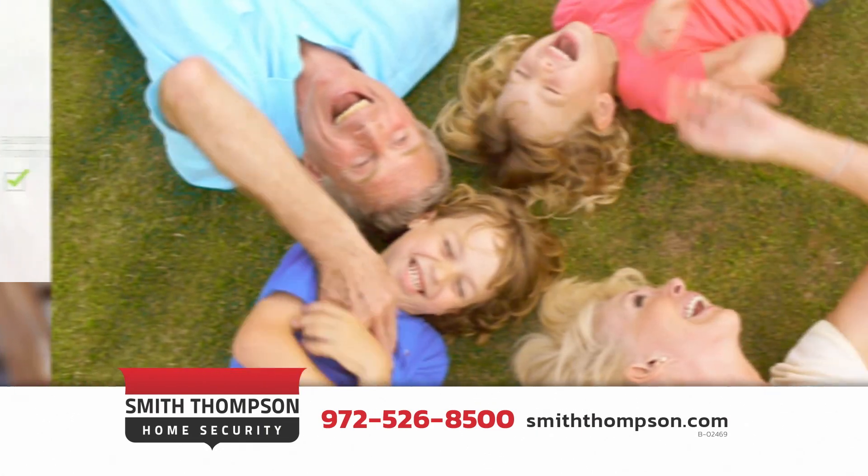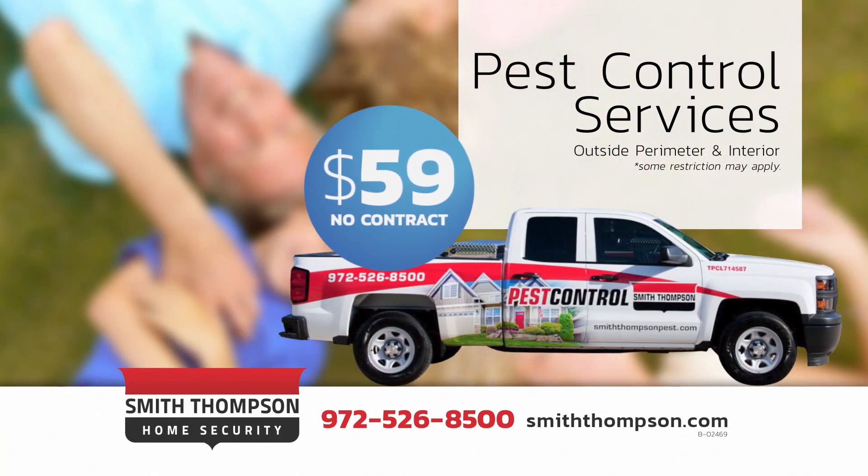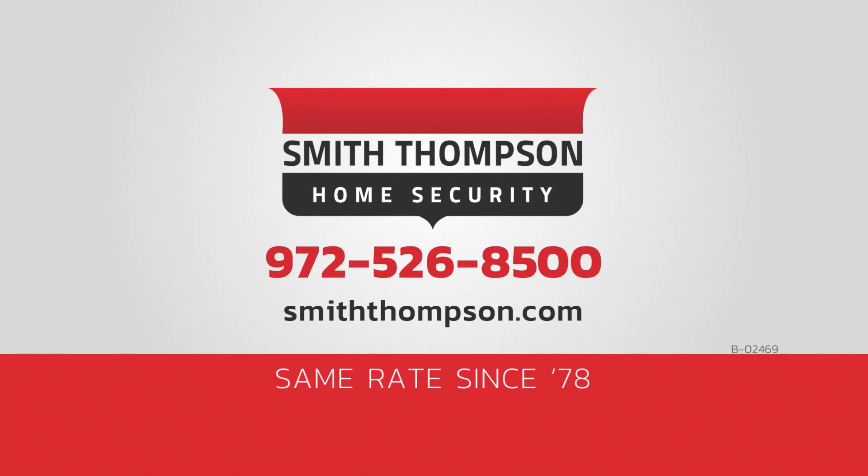When you have Smith Thompson Home Security, we discount pest control treatments to $59 — and that's not just a one-time introductory rate. Call us or get your quote today at smiththompson.com. Same rate since 78.